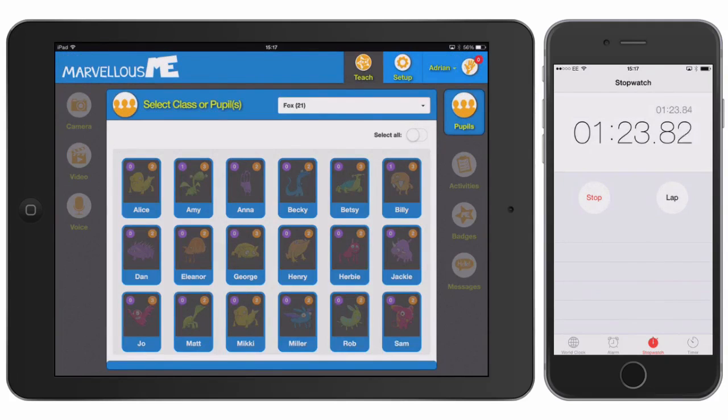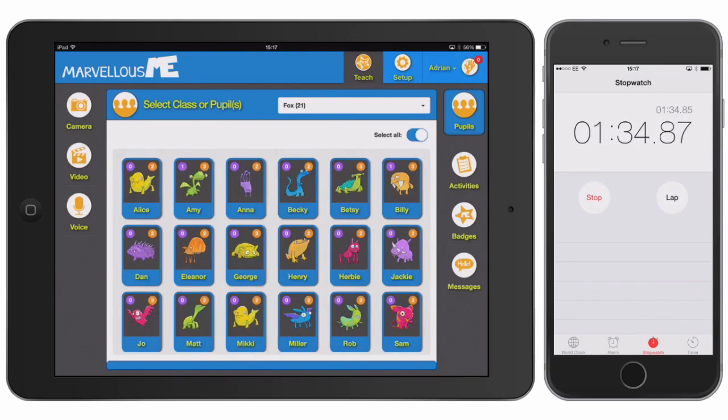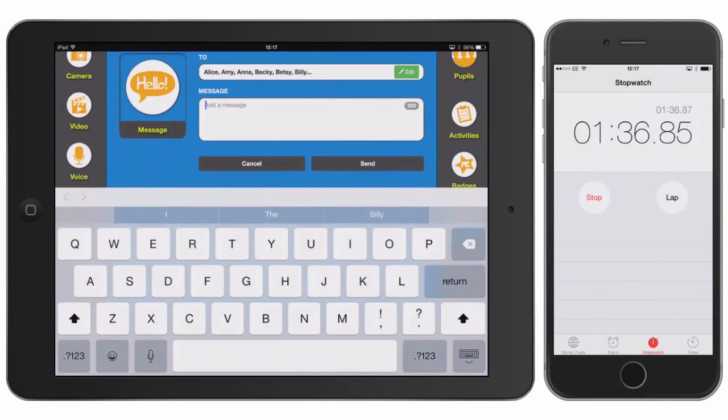You can also send parents messages and reminders, either all together, as a group, or individually. Let's remind everyone about PE tomorrow and to bring their children's kit.